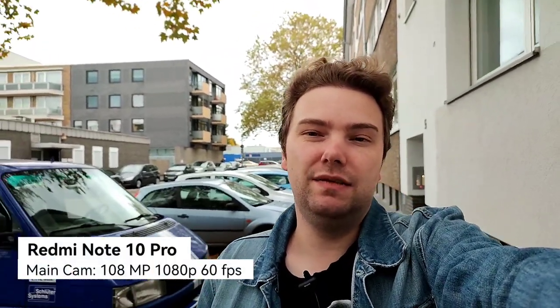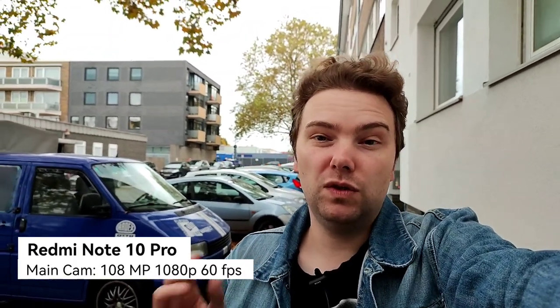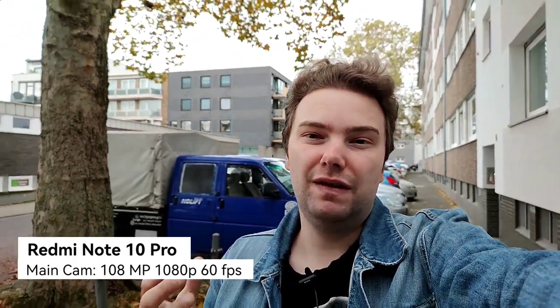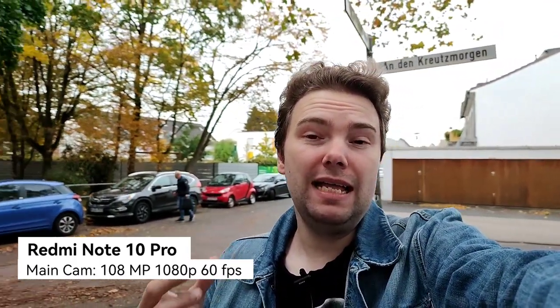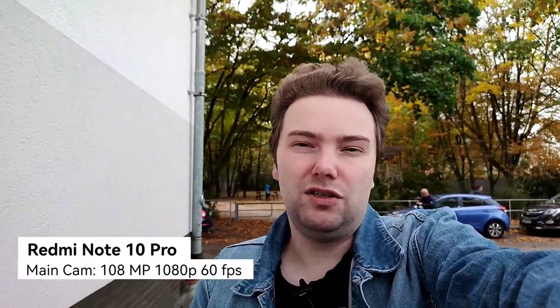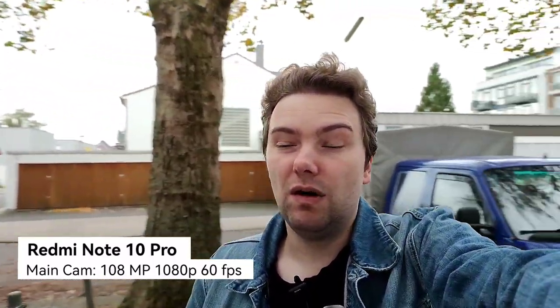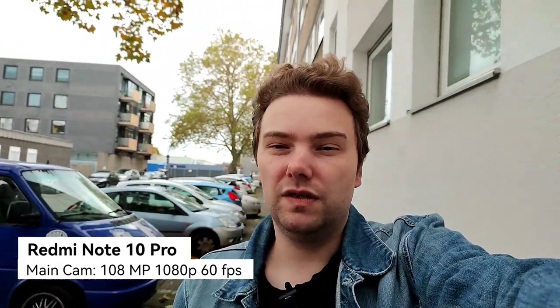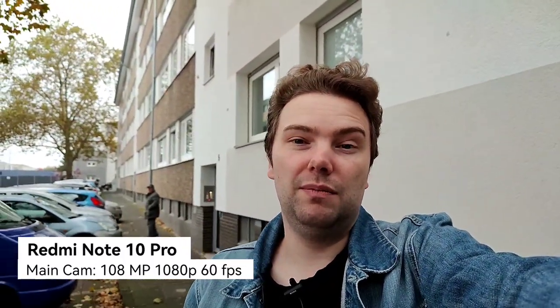This is now the Redmi Note 10 Pro at 1080p 60 frames per second on the main camera. What you can see directly is a wider field of view because it has a wider lens, and you also see a bit more background blur because of the larger 1/1.5-inch sensor, compared to the almost 1/2-inch sensor on the Xiaomi 11 Lite 5G NE. Autofocusing works fine, and the wider field of view also gives a closer minimum focusing distance.